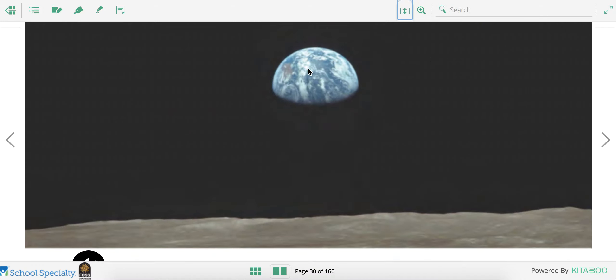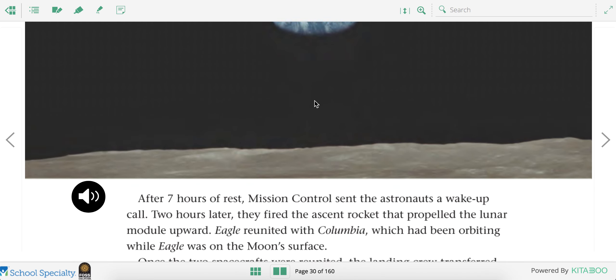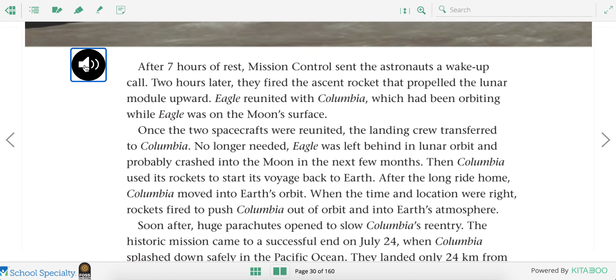Here's a picture of what Earth looks like from the moon. After seven hours of rest, Mission Control sent the astronauts a wake-up call. Two hours later, they fired the ascent rocket that propelled the lunar module upward. Eagle reunited with Columbia, which had been orbiting while Eagle was on the moon's surface. The landing crew transferred to Columbia. Eagle was left behind in lunar orbit and probably crashed into the moon in the next few months.